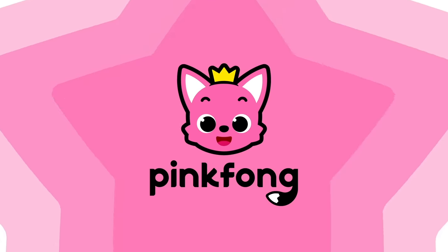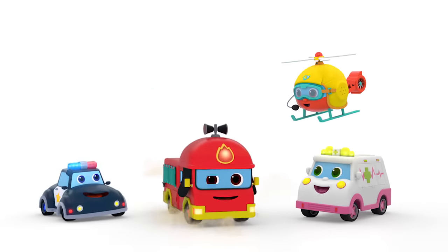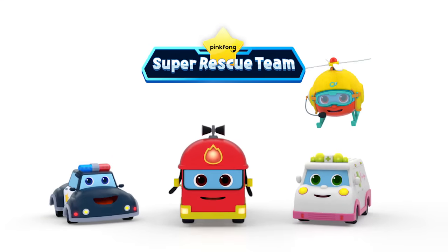Pinkfong! Super Rescue Team — to the rescue! Pinkfong Super Rescue Team.